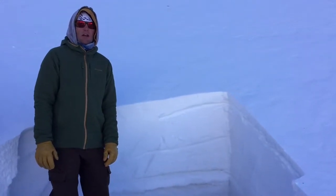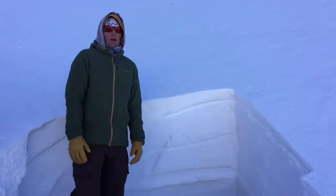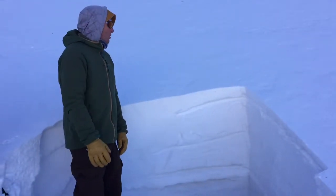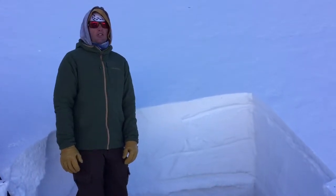Hey guys, it's Andy with the Taos Avalanche Center. It's Saturday, January 27th. We're up here on a north aspect above treeline, kind of seeing what's going on this last week, especially after this very strong wind event we had yesterday.